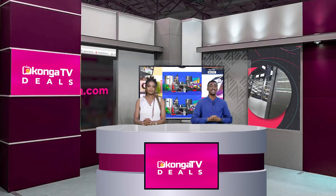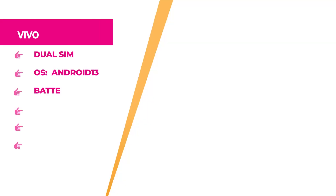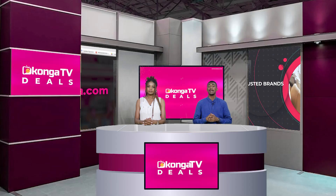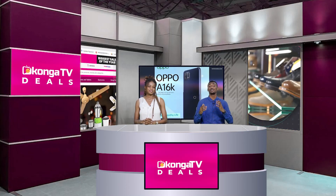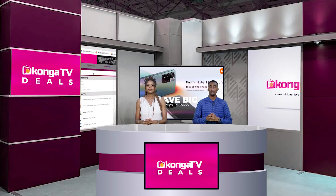Welcome back — you're watching Konga News today on Konga TV, Africa's Pioneer Shopping Network. Next, we have the Vivo Y36 with a 6.64-inch screen, dual SIM, Android OS, 8GB RAM, 128GB internal memory, and a 5000mAh battery. The brand is Vivo and the color is gold. If you want that precious moment with a gold smartphone, hurry up to konga.com and get this right now at an affordable price.